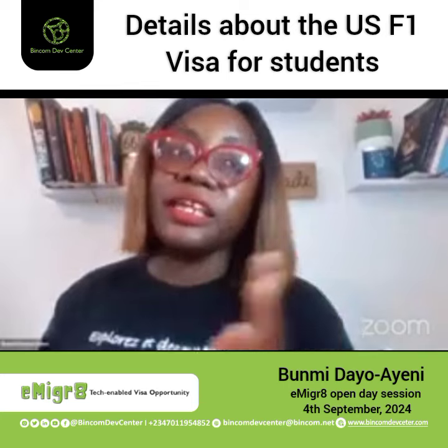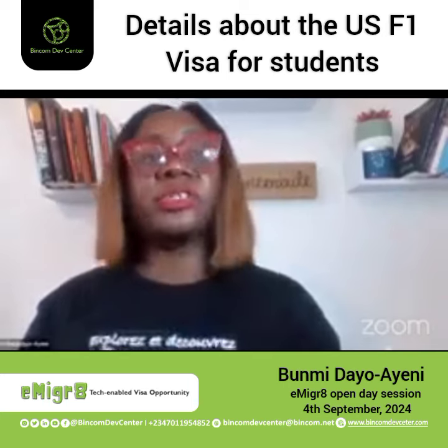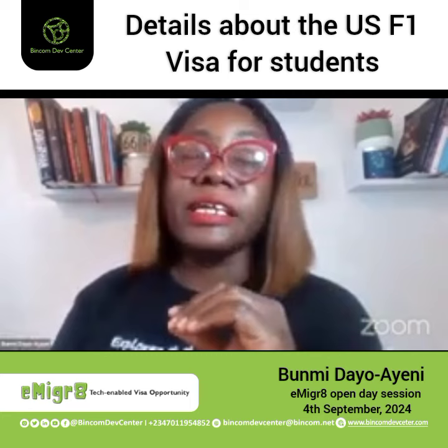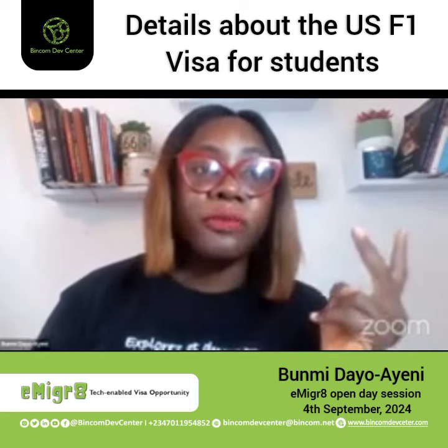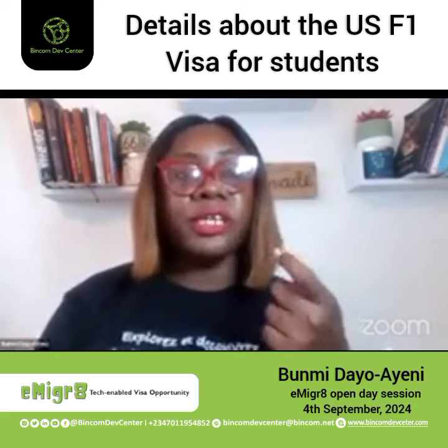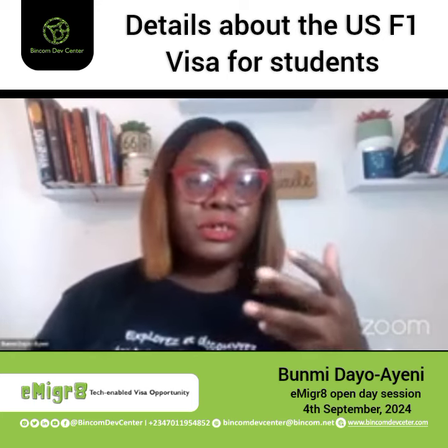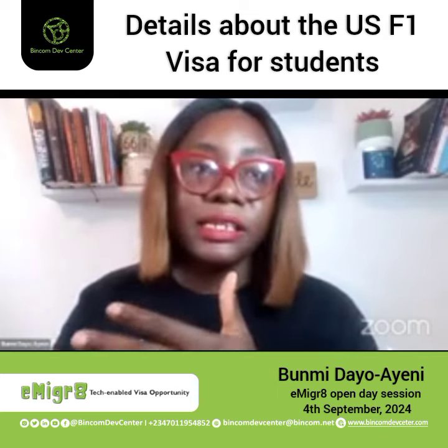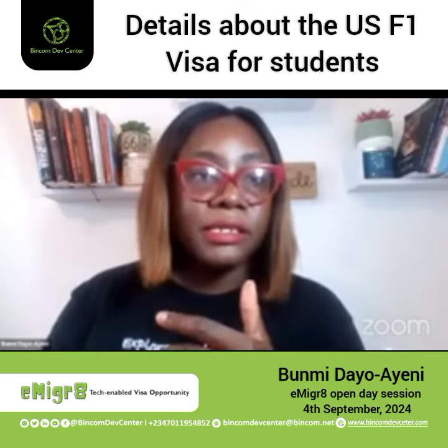You would get paid to go to school because you would be a research assistant or assistant lecturer — that automatically applies to PhD students. And so if you're coming in for a PhD, I've had people in their first or second year switch from PhD into EB1, because already as a PhD student, you're recognized as an extraordinary talent in the United States.